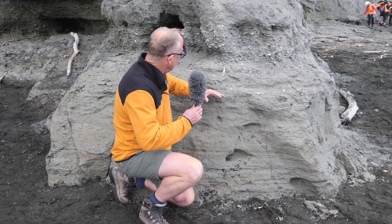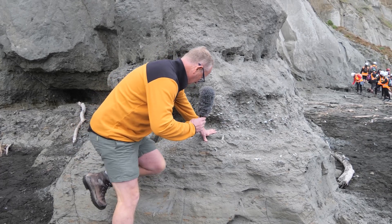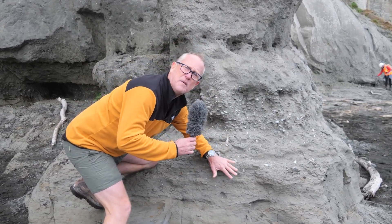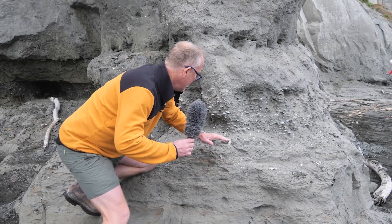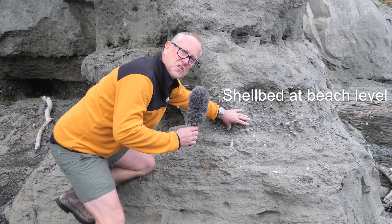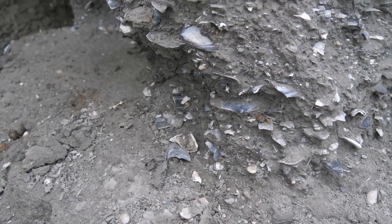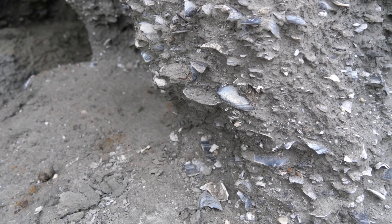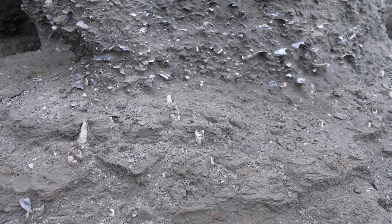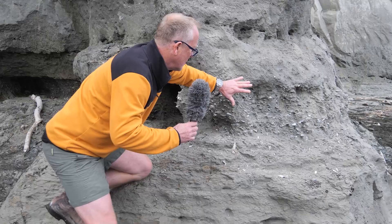We go up and we see more mudstone and then we come into this rather impressive shell bed. So we've gone from 100 meters water depth here to zero. The fossils in here live in the intertidal zone — they live pretty much at sea level on the beach — and you can see they're all smashed up, they've been reworked by waves. So this is an old shoreline where there were waves moving material around.